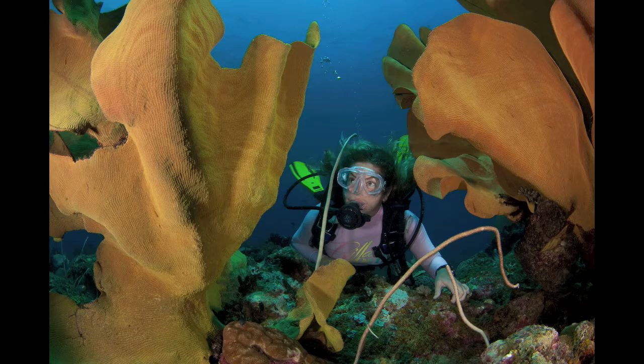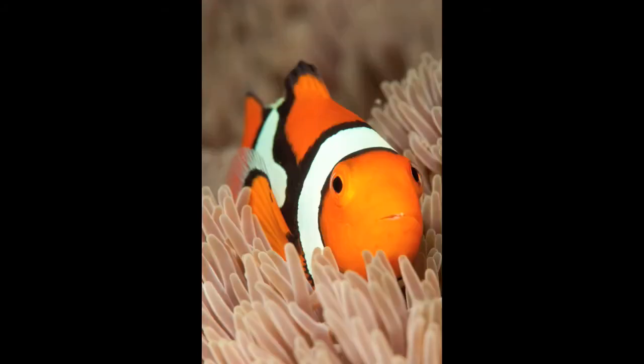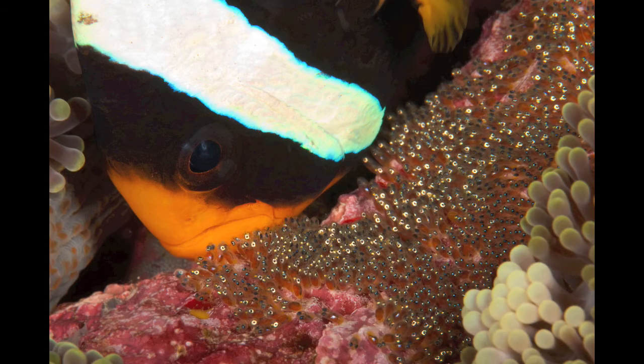These sponges you see here are just amazing. They grow up to two meters tall and come in red, purple, yellow, and green. Clownfish guarding his eggs — always a cool photo op.